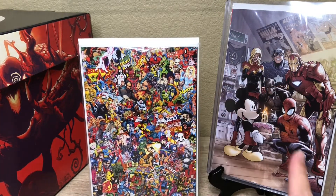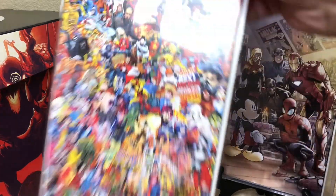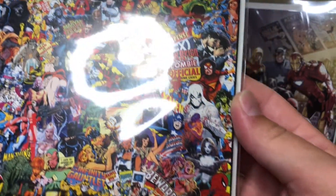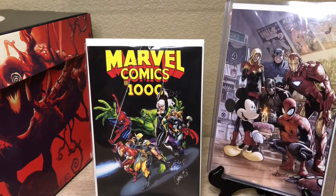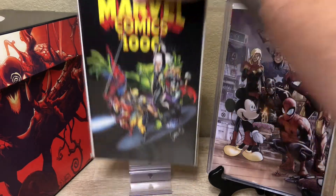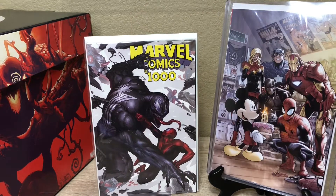These were like $10 books, so I couldn't pick them all up, but I picked up a few. This one has like all the characters on it — it's kind of like trying to find Where's Waldo. We got the Jay Scott Campbell — that one was sick. We also got the one with Venom and Spider-Man, I think this is Inhyuk Lee — shoutout, that one was sick.